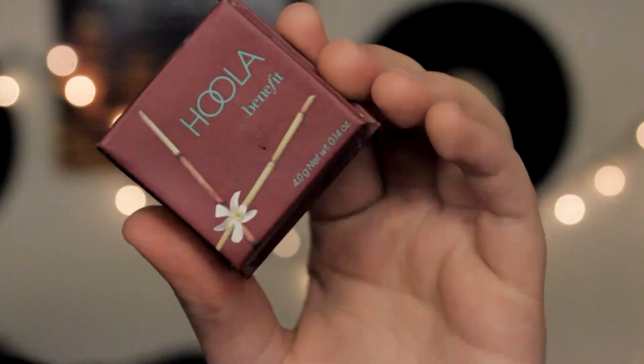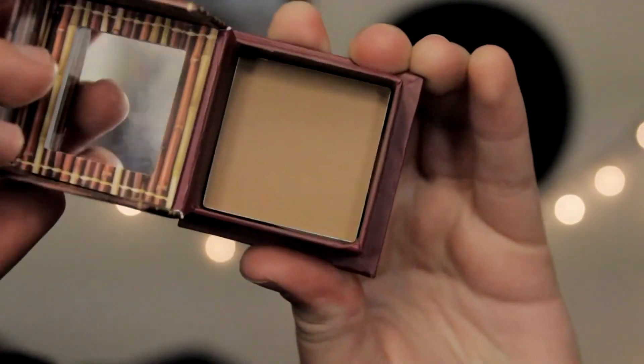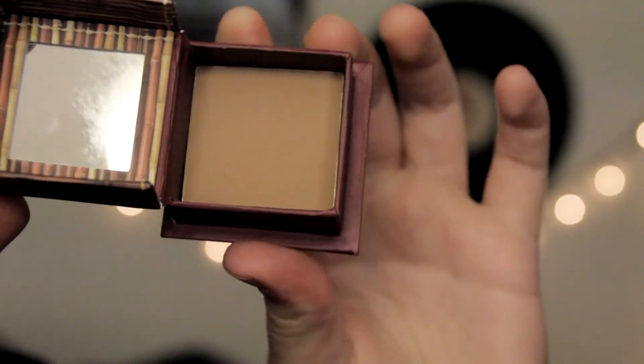Another product that isn't cruelty-free that I hate myself for — the Hoola Bronzer by Benefit. I love this stuff with a passion, but it's not cruelty-free so I kind of hate myself. They go together so well. I finally found a contour that isn't orange and it's not cruelty-free.